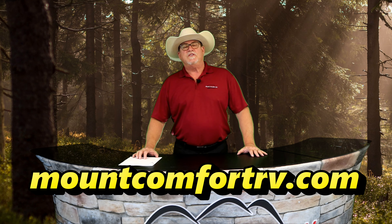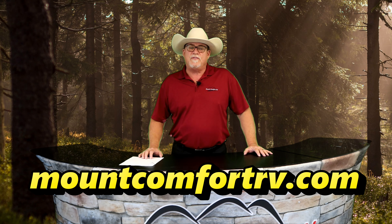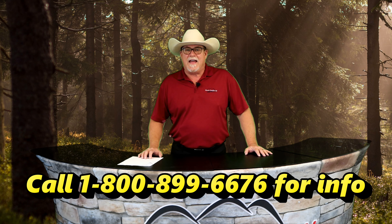You can view the 18 FK and our entire inventory by going to MountComfortRV.com or call us anytime at 800-899-6676. Let's go back down to the lot where we're going to take a look at the Stealth Nomad 30 QB.